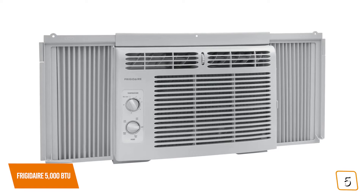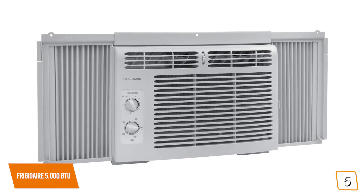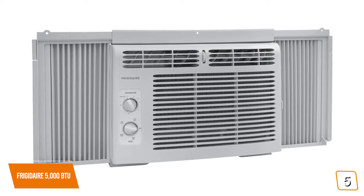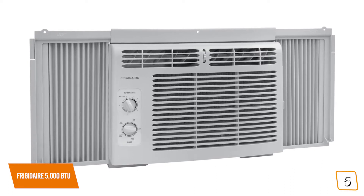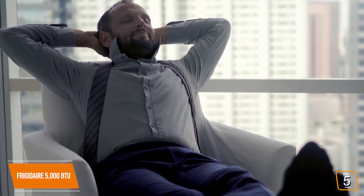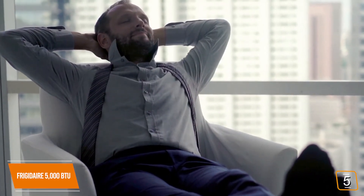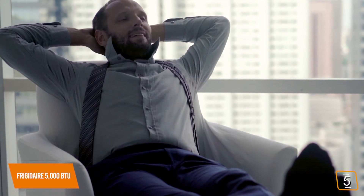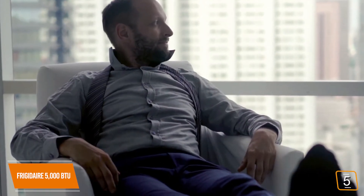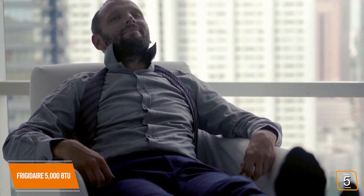You'll find the installation is quite simple — just mount it to your window, expand out the side panels to close up the gaps if necessary, and it can be plugged into a standard 115-volt electrical outlet. It doesn't come with a lot of features at this price point, but you'll appreciate that not only does the Frigidaire cool your space, it also works as a dehumidifier, absorbing up to 1.1 pints of humidity per hour for a nice, cool, dry working or sleeping environment.